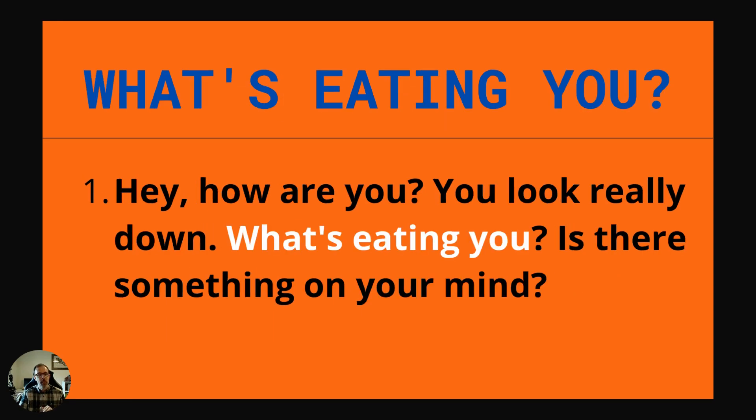Next one is what's eating you. This is about what's troubling you, what's getting you down, or what's on your mind. Example: Hey, how are you? You look really down. What's eating you? Is it something on your mind?